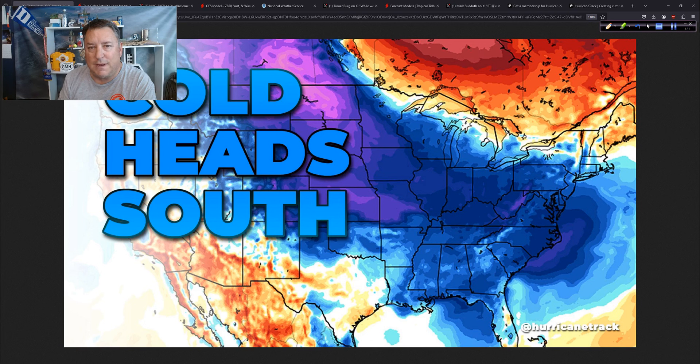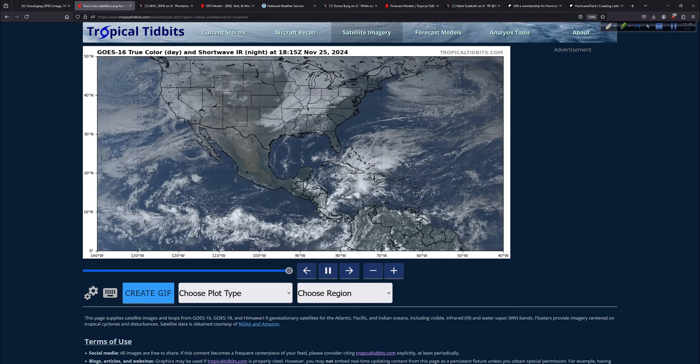All right, glad you could join me today. Thank you very much. Let's get started, shall we? First of all, we'll look at the satellite shot.